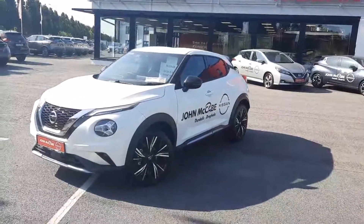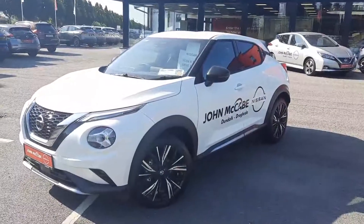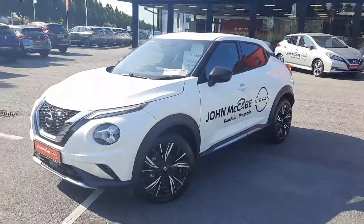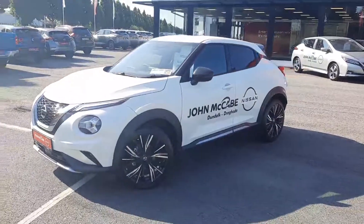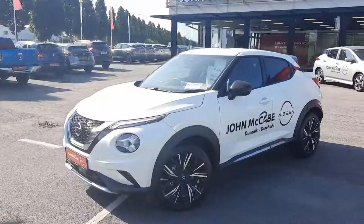This is the SV premium model with upgraded 19-inch multi-spoke diamond cut alloy wheels. It's a 1-liter turbo petrol engine creating 117 brake horsepower. The vehicle is finished in white pearl effect.